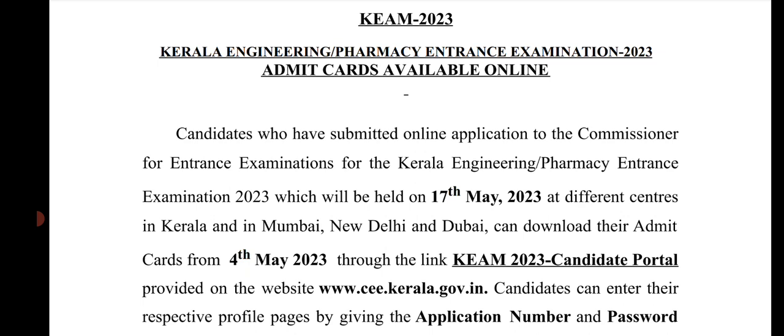Once the admit card is printed, remember to bring it to the exam. You can check the exam details and other information on the admit card, as well as check other information on your email address. The admit card is extremely important.